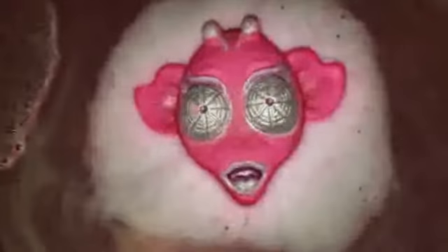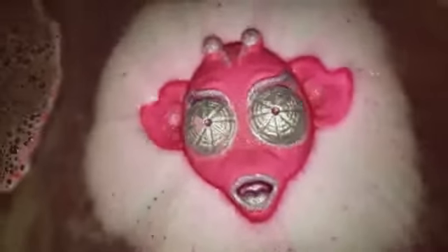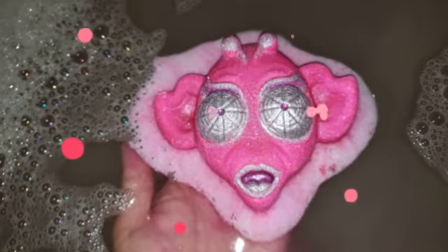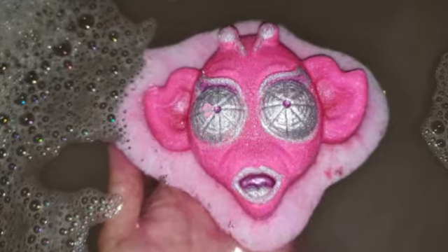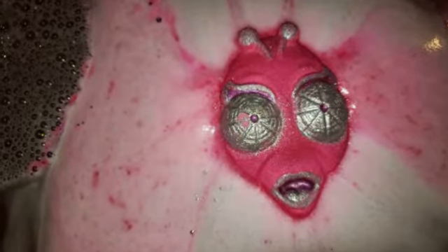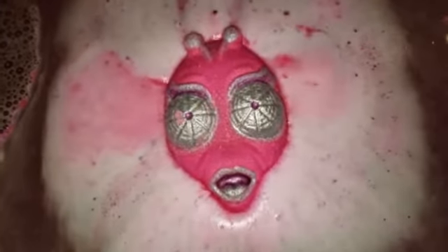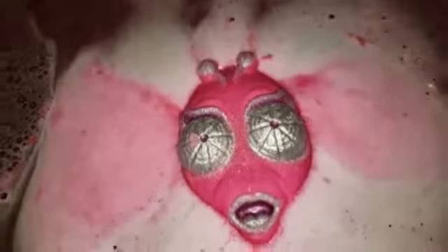Maybe if I let this thing go — as much as I don't want to — maybe it'll perform differently. So let me go. I don't want to. He's so cute. Bye bye. The pink is so pretty. I like that. Very pretty. More foaming action.